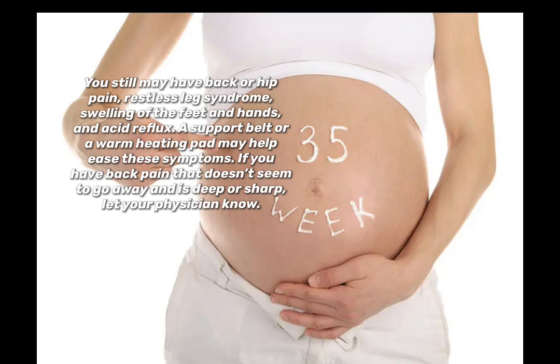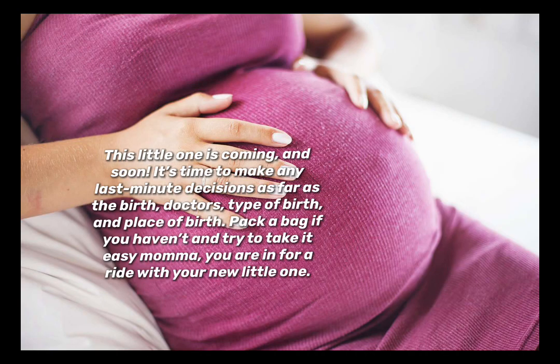If you have back pain that doesn't seem to go away and is deep or sharp, let your physician know. This little one is coming soon — it's time to make any last-minute decisions regarding the birth doctor, type of birth, and place of birth. Pack a bag if you haven't, and try to take it easy, mama. You are in for a ride with your new little one.